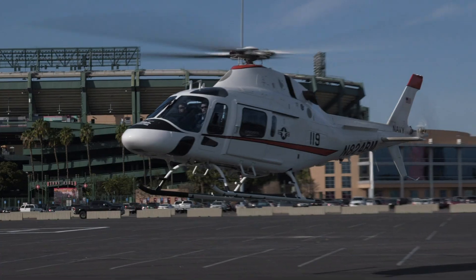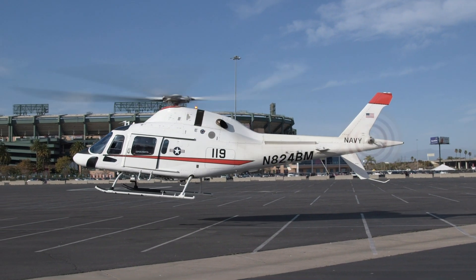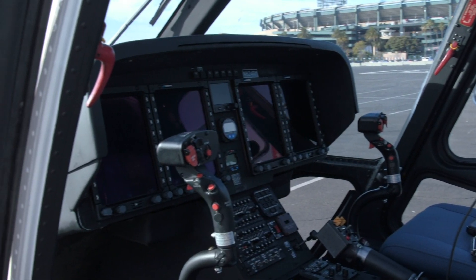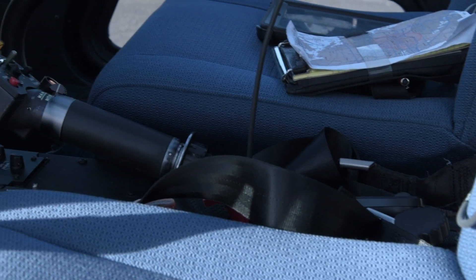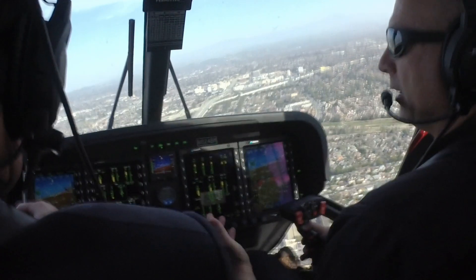Meeting the Navy specifications for the new training helicopter called for special modifications to the stock AW-119. We had to make three significant changes to the standard AW-119 to make it a TH-119. The first is the flight deck — we had to replace the Garmin flight deck with a Genesis Aero IDU-680 system that was already IPAR certified, and then we put dual displays on both sides of the aircraft.